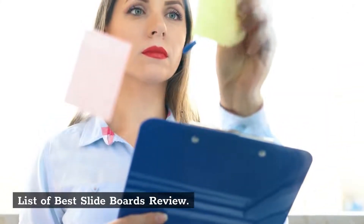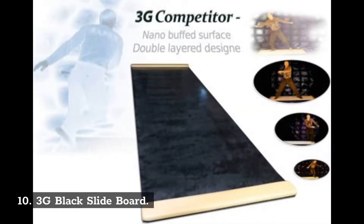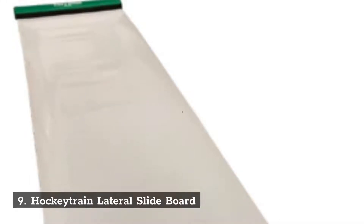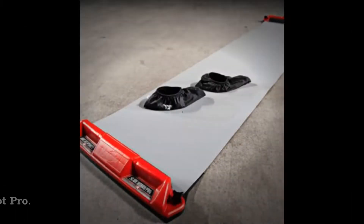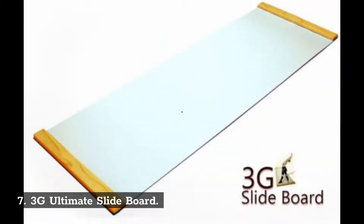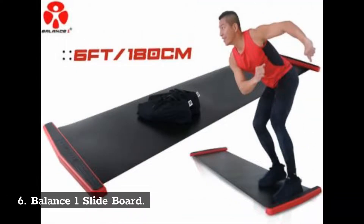List of best slide boards review. 10. 3G Black Slide Board. 9. Hockey Train Lateral Slide Board. 8. Hockey Shot Pro. 7. 3G Ultimate Slide Board. 6. Balance 1 Slide Board.